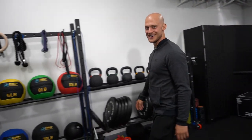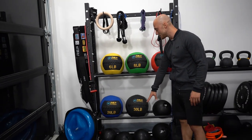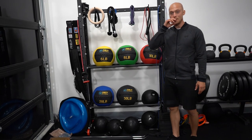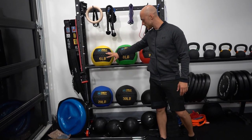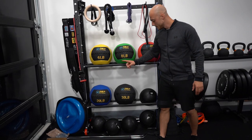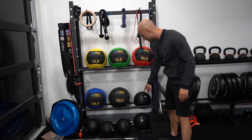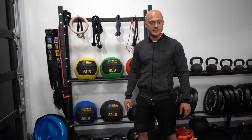In this corner we have all the med balls and slam balls. As you can see, I have six, eight, ten, twenty, about thirty pounds. I can train everybody in here from a beginner to an expert. I have slam balls starting from five pounds up to 35 pounds right here. These are amazing — I did some earlier today and they feel really good.